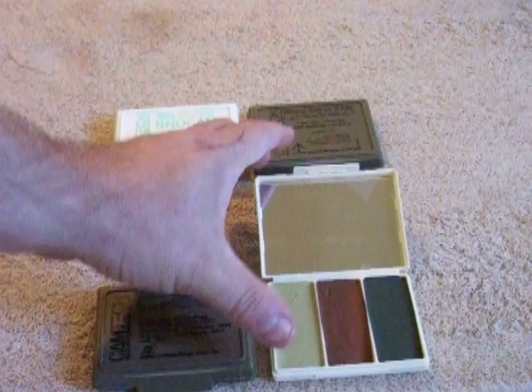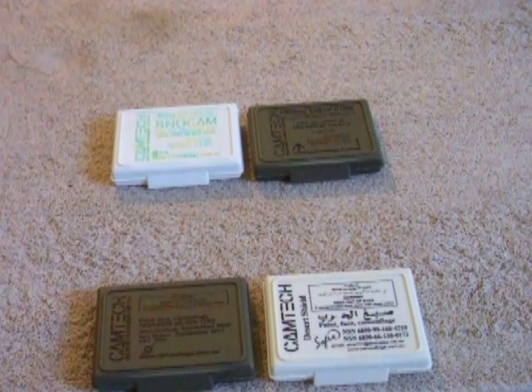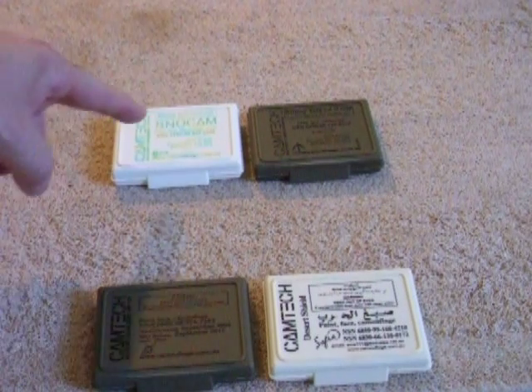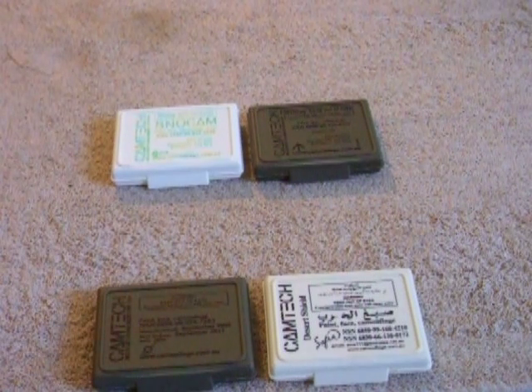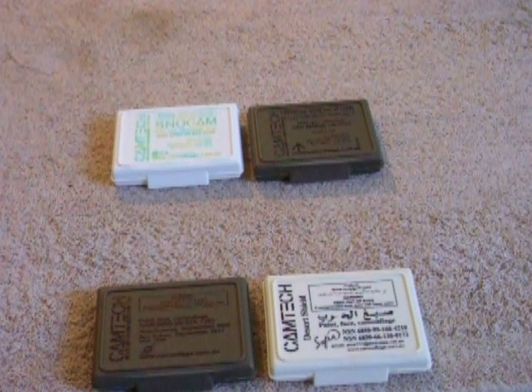The most important one that they're offering these days is a desert camouflage compact. As you can see, all of these come with a national stock number and can be ordered through the military supply system. Each one comes with a sunblock with an SPF 15 rating for sun protection.